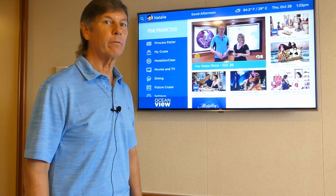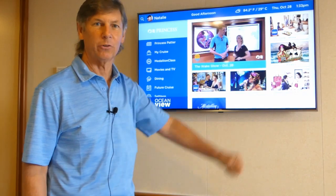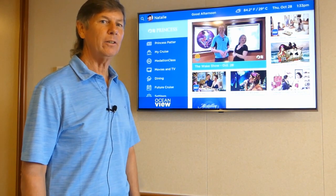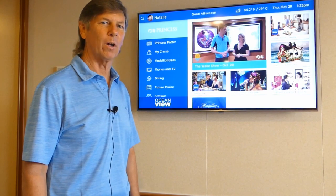It's quite a bit different from the system they used to have in their old ships. It used to be on the shelf right over here to my left. The new TVs are located directly in front of the bed and they have a myriad of options available to you. We're going to show you how it all works today.